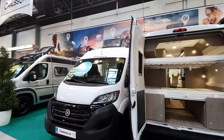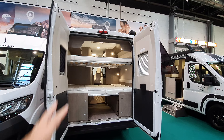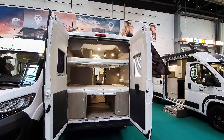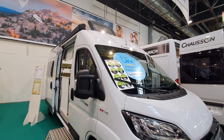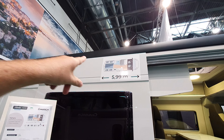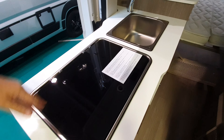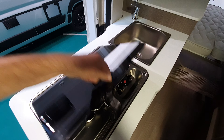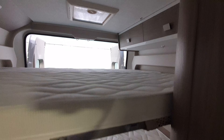This one is 599 cm with 4 places to sleep. And we have here also another 599 cm model. But this one is my favorite. Let's go inside. I'm getting 4 people into a 6-meter van — it's a bit of a squash I thought.